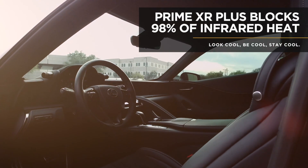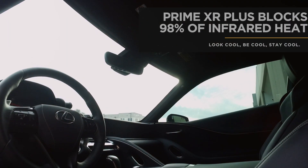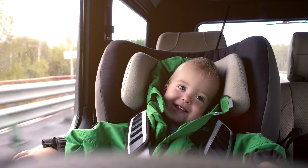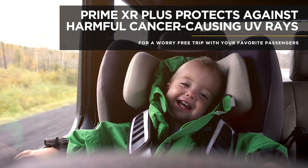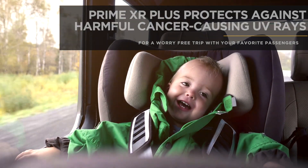The unique multi-layer construction blocks up to 98% of infrared heat, keeping your vehicle's interior cool no matter the weather. Prime XR Plus also provides superior UV rejection, so you and your passengers stay safe from harmful cancer-causing rays.